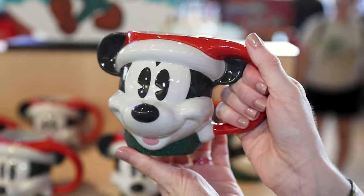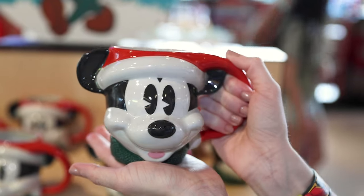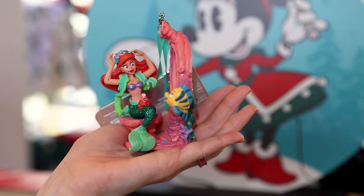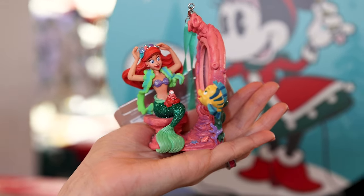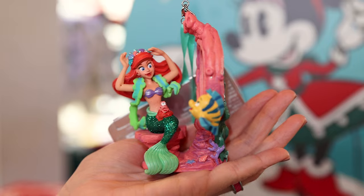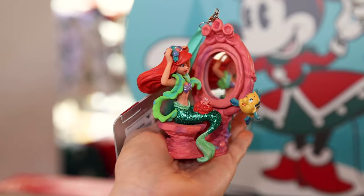This is the perfect Christmas mug. It's a Santa Mickey mug — not a humongous mug, very photogenic, and it's only $25. I am a Little Mermaid fan, so I gasped when I saw this ornament. It's a sketchbook ornament, usually hand-painted, at $25, featuring the Little Mermaid with Sebastian on her fin and Flounder. She's wearing a coral crown and it has a mirror.